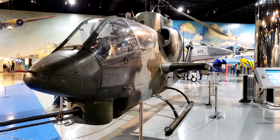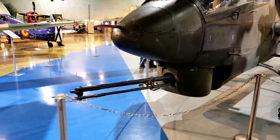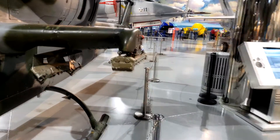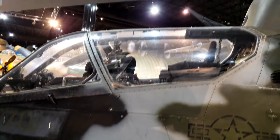The twin-engine Bell C Cobra was first designed in the mid-1960s and used during the Vietnam War. This attack helicopter was capable of carrying missiles and guns. The Bell C Cobra is still in service today.